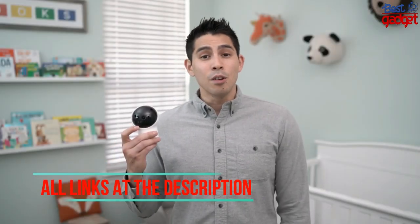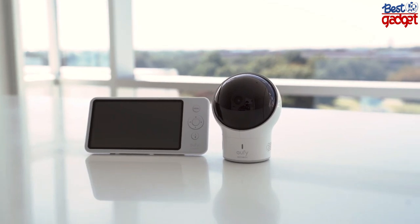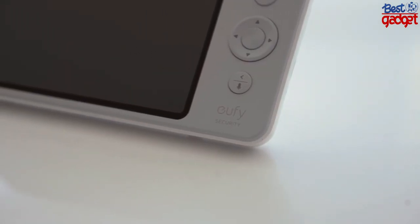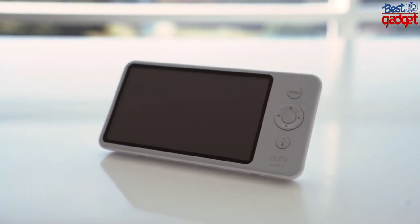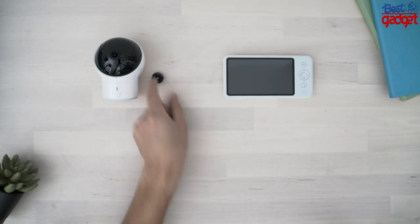This is the Eufy Security Space View baby monitor. While other cameras are trending toward Wi-Fi and using your phone to monitor your baby, Eufy has stepped up the traditional combination of a camera with stable, lag-free streaming plus a dedicated monitor unit, and gave it features with updated specs that all new parents are looking for. Out of the box we're looking at the camera and parent unit, an extra wide-angle lens, two power cables with an adapter, a wall mount shelf with accessories, and documentation.